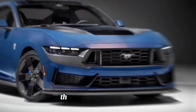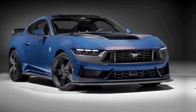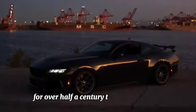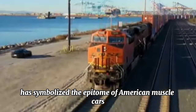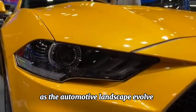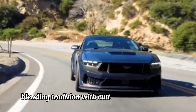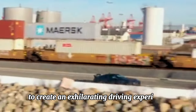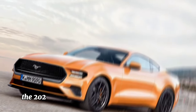The Ford Mustang 2024 — where tradition meets innovation. For over half a century, the Ford Mustang has symbolized the epitome of American muscle cars, embodying power, performance, and style. As the automotive landscape evolves, so does the iconic Mustang, blending tradition with cutting-edge technology to create an exhilarating driving experience like no other.